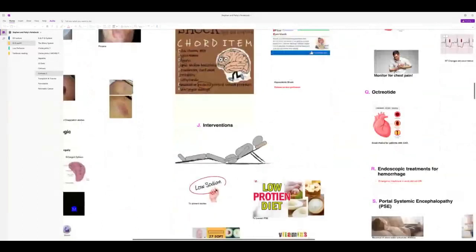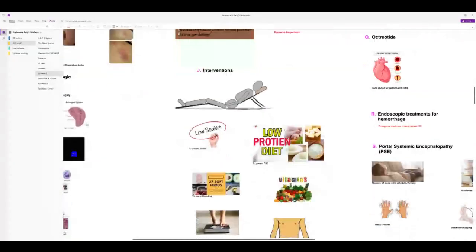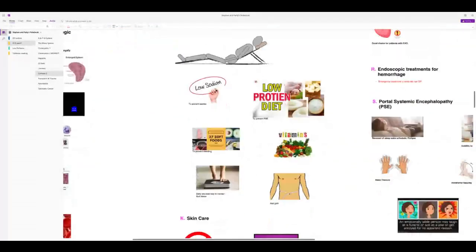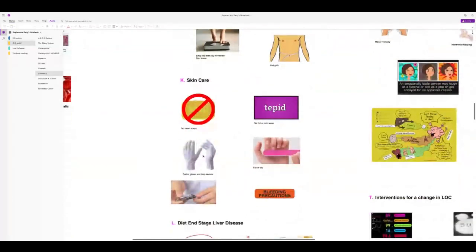Other interventions: head of bed elevated, feet slightly elevated if edema is present, low-sodium diet, soft and low-protein foods, daily weights, abdominal girth measurements, vitamins. For skin care: no harsh soap, use cotton gloves, clip nails, place on bleeding precautions, use tepid water.